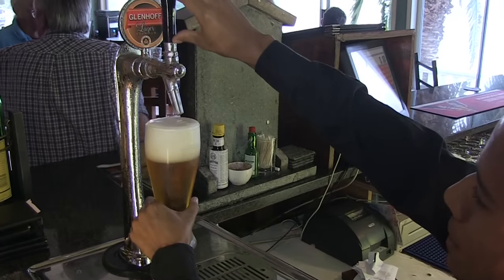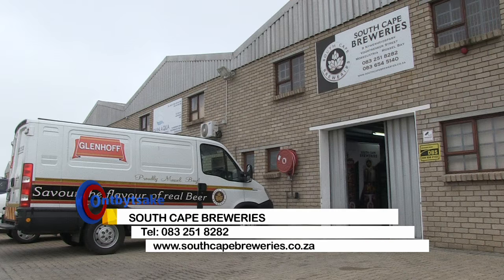South Cape Breweries and Glenhoff — a good example of quality from a microbrewery.